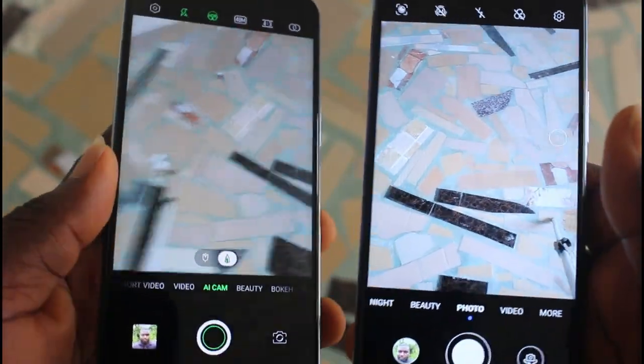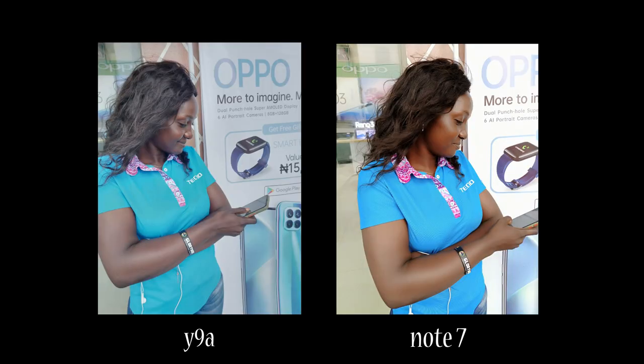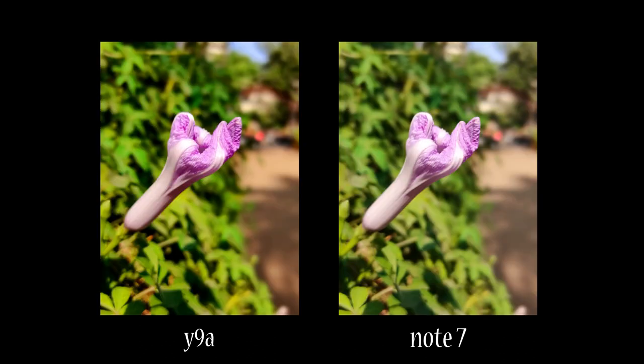The quad camera setup on the Note 7 is a 48 megapixel main lens compared to the 64 megapixel flagship lens of the Y9A. There are still some features the Note 7 has that match up to the Y9A's camera. Both produce decent photos with good details, but I really enjoyed the Y9A's performance especially in daylight shots. Huawei complements this with an 8 megapixel ultra-wide lens, which the Infinix Note 7 lacks — though its images still perform well with good details and saturation.